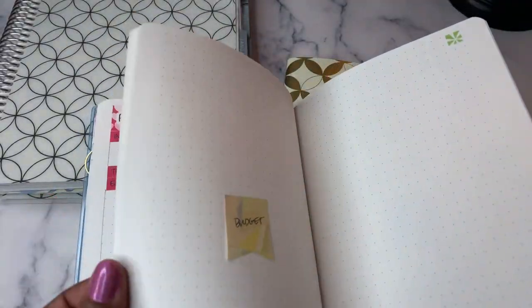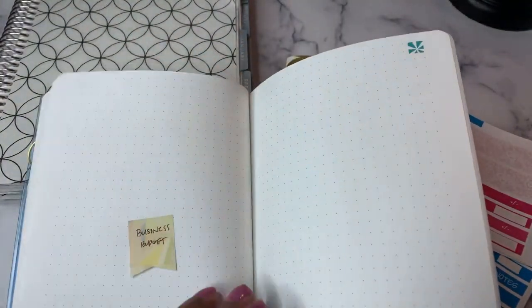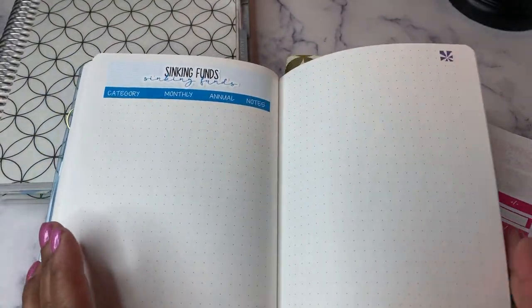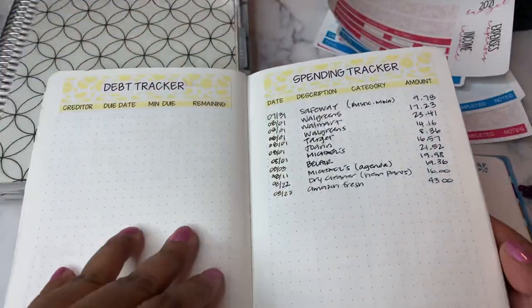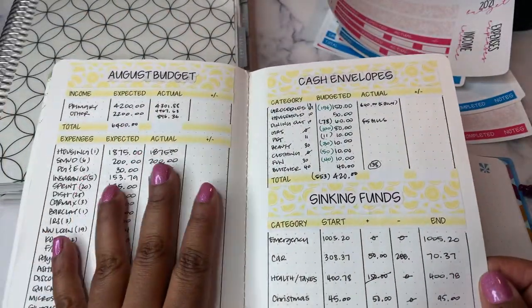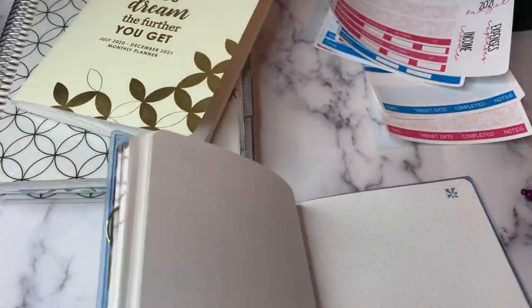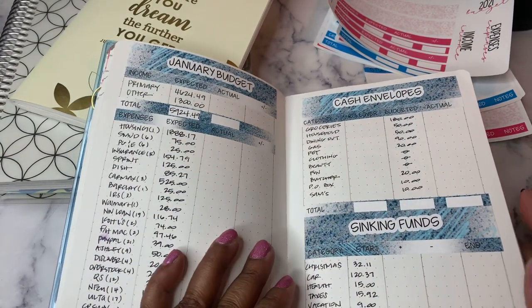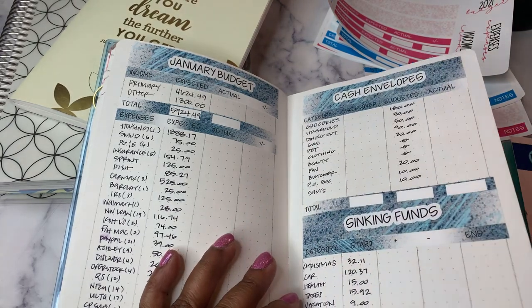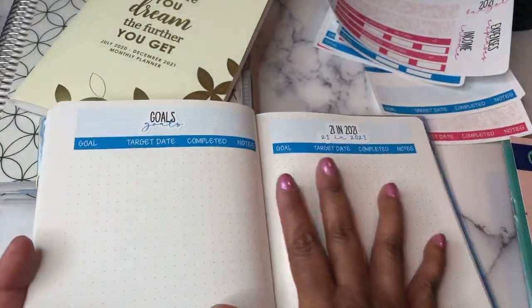Here's what a few things look like inside of my petite planner. We've got our goals and our 21 things to do in 2021, and I also laid down the sinking funds. This is in the back half. I'm changing the way I do my petite planner. I used the same planner in 2020, and I used four pages per month in the back — each month would have the budget, expenses, cash envelopes, sinking funds, debt tracker, and spending tracker. I'm not using all of those pages. I decided to consolidate down to just the budget with income and expenses, cash envelopes, and sinking funds.